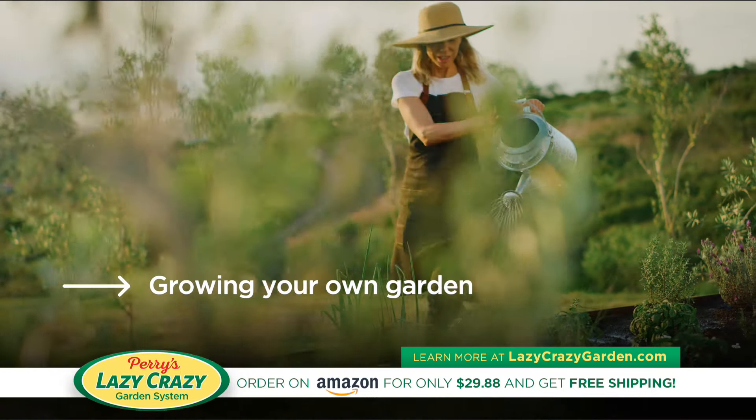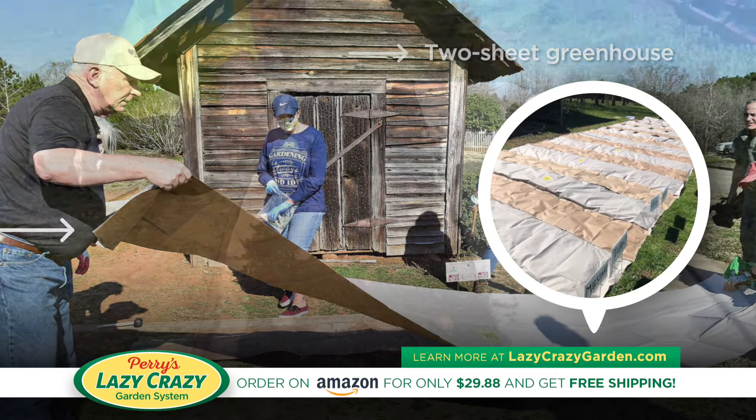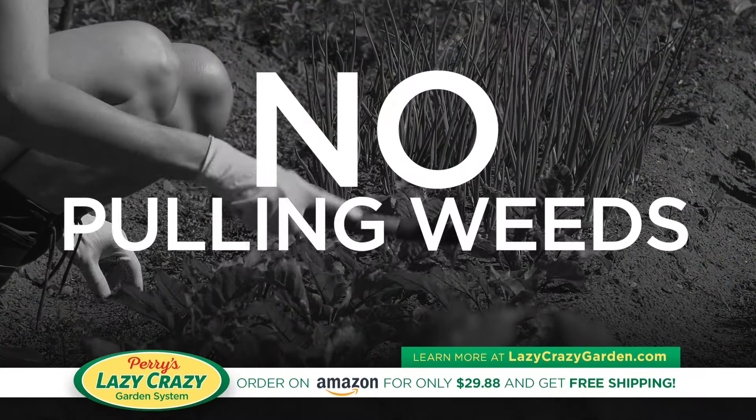Growing your own garden is now easy and fast with Perry's Lazy Crazy Garden System, a unique two-sheet greenhouse design that blocks weeds while retaining moisture, helping seeds germinate fast. No more tilling, digging, or pulling weeds.